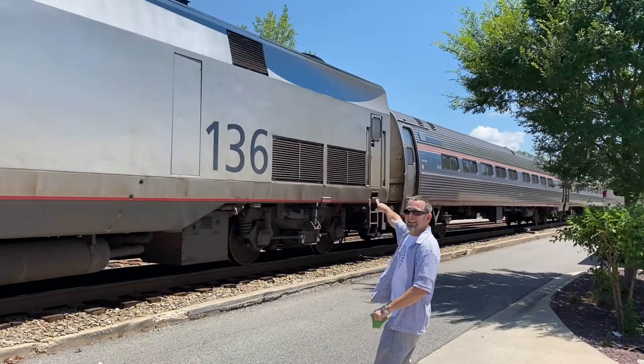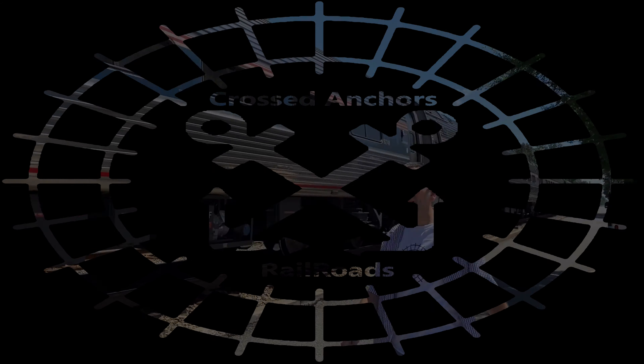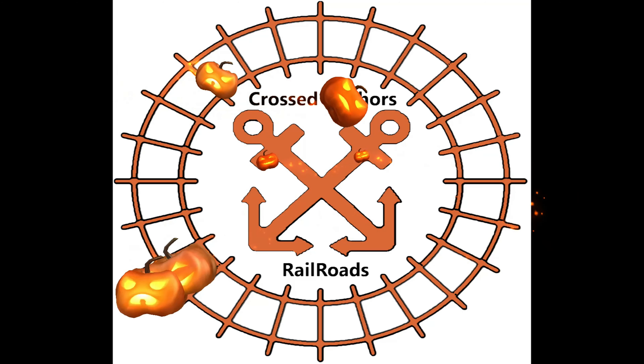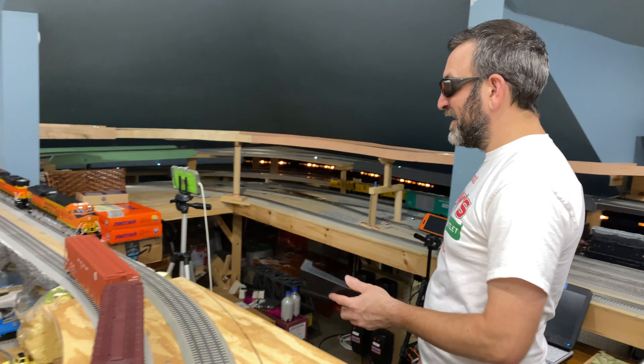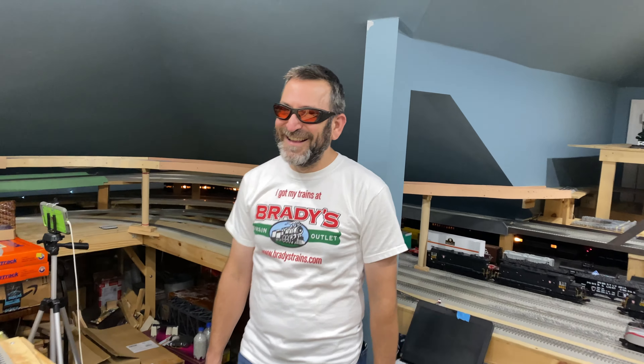Hi, y'all. I'm filming you right now. So tell me again why I can't have my war cars and my train on these brand new engines that you bought me.